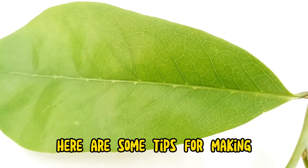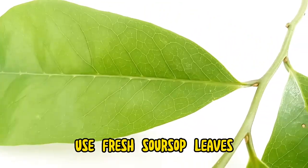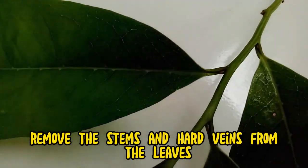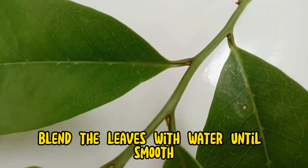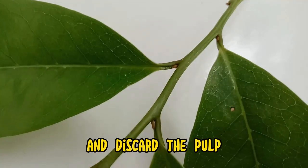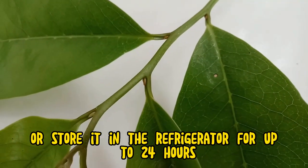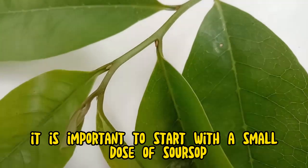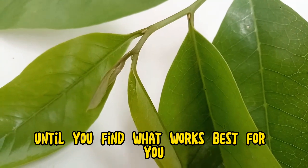Here are some tips for making and drinking soursop leaves juice: use fresh soursop leaves and wash them thoroughly under cool water. Remove the stems and hard veins from the leaves, then blend the leaves with water until smooth. Strain the juice and discard the pulp. Drink the juice immediately or store it in the refrigerator for up to 24 hours. Start with a small dose and gradually increase until you find what works best for you.